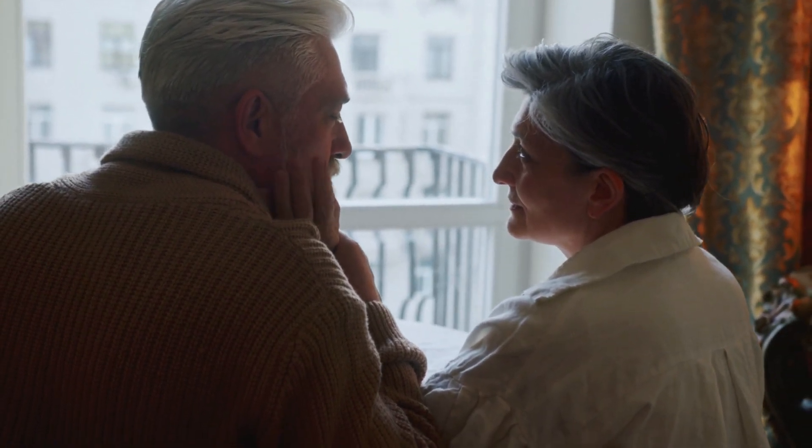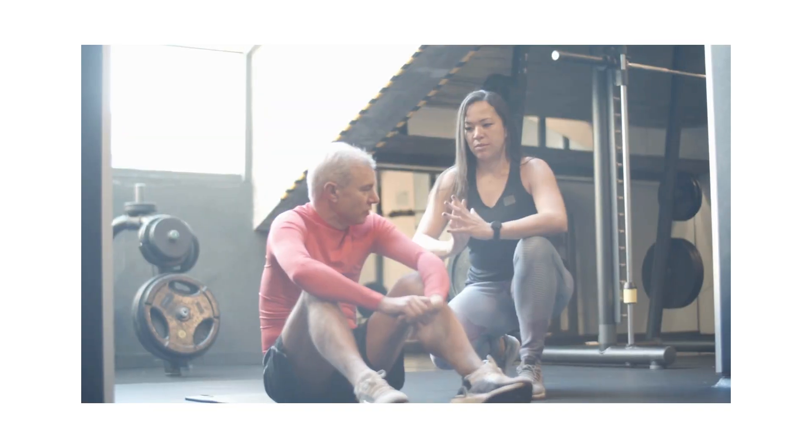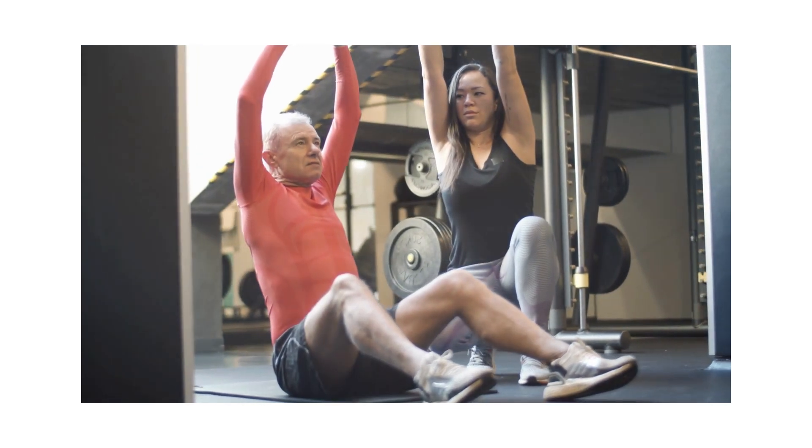So, why should you choose Jointinal over other joint supplements? Well, it's all about the quality and the blend of ingredients. Jointinal is made with high-quality, natural ingredients that are carefully selected to work together. Plus, it's manufactured in a facility that follows strict quality control standards, so you know you're getting a product you can trust.